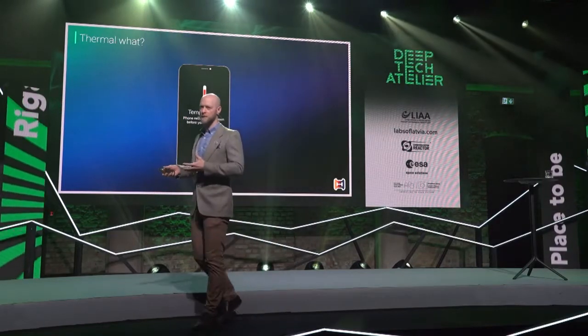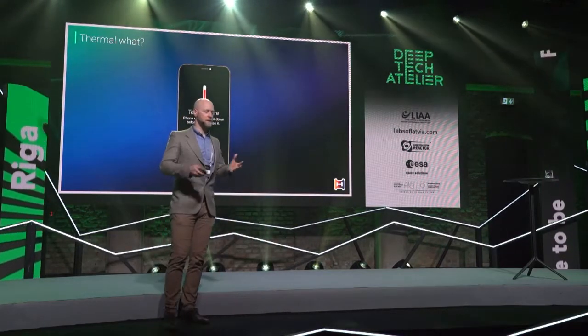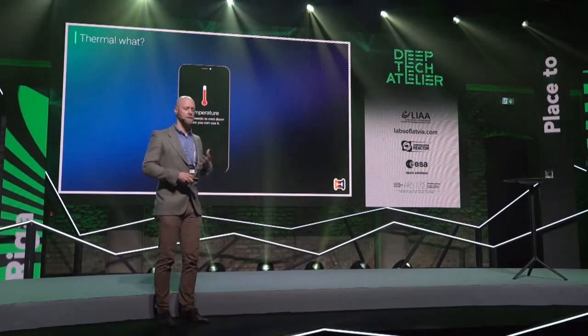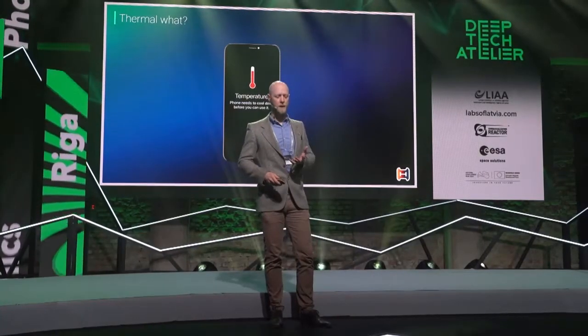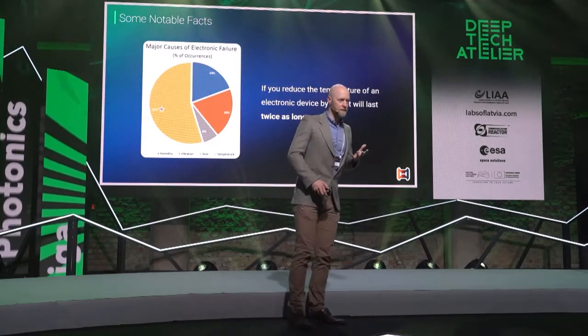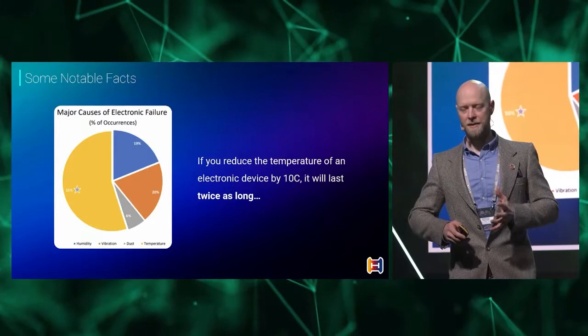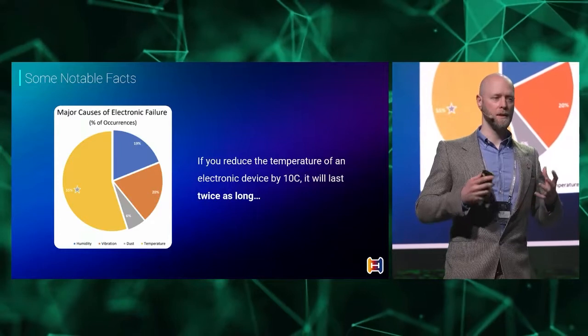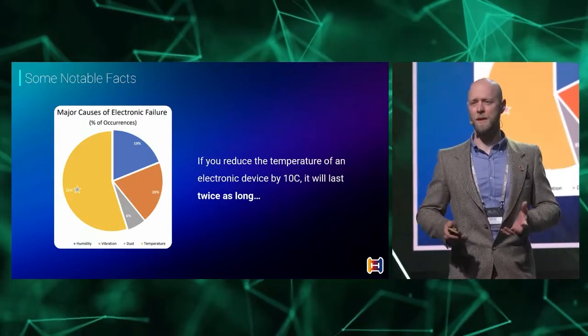So when you ask your computer to play a game, play music, do whatever, it starts warming up as a result of the work that it does. This is something that is not only a byproduct, but it's also a bit of a problem. When heat builds up too much, you get issues. More than 50% of the electronics that fail are just the result of heat.